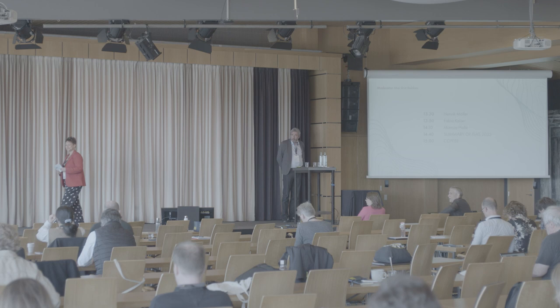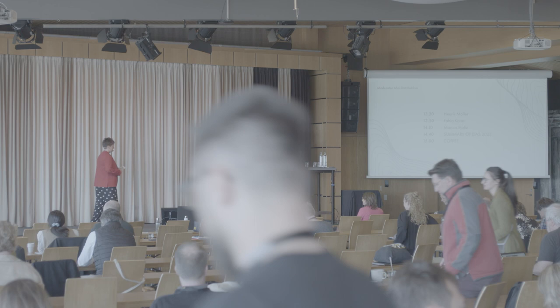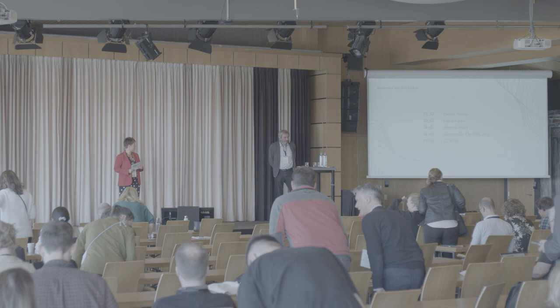Welcome back. We are ready for the last session. AS 2023 is not over yet. Maybe we have saved the best for last. Maybe not. We will know in an hour and a half.